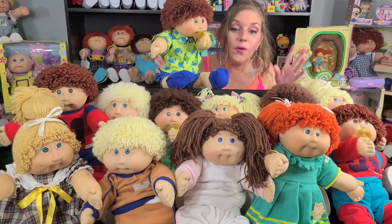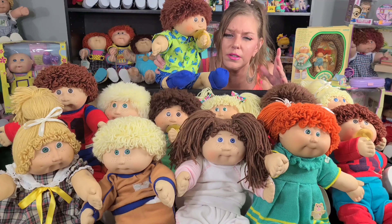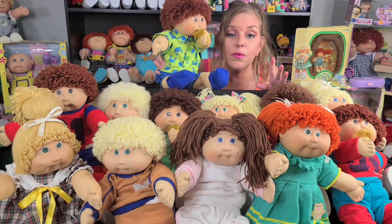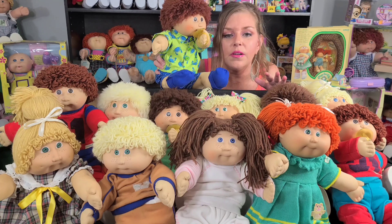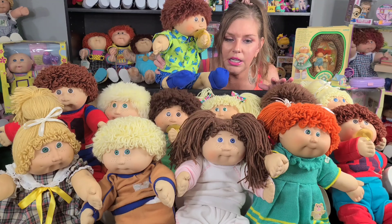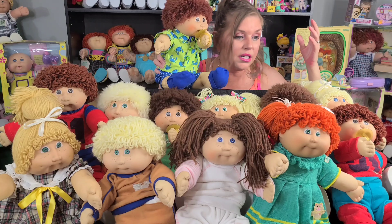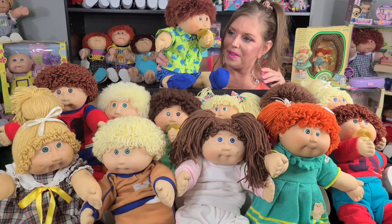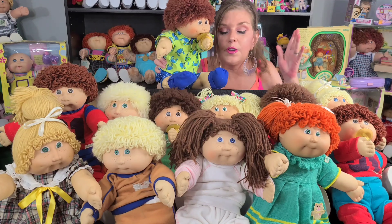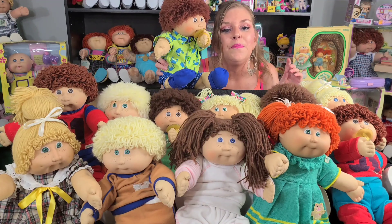Before I introduce you to everybody, I wanted to give you a little bit of information about the Jazzmars for those of you who aren't familiar with them. Jazzmars are from Spain - they were produced between 1984 and 1985. When Coleco started making the kids in 1983, the demand was so much more than they had anticipated, so they needed another place to produce them. That's when Jazzmars, Sakudas, and Triangles came along - factories in other countries. Sakudas were from Japan, Jazzmars from Spain, Triangles from South Africa, and Lily Ledi from Mexico.